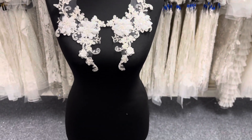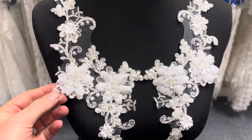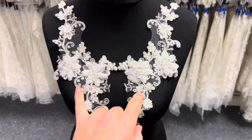Good afternoon from Bridal Fabrics. I'd like to tell you today about a lace appliqué called Columba that we offer in ivory, as you can see it here, but also white, supplied in symmetrical pairs.